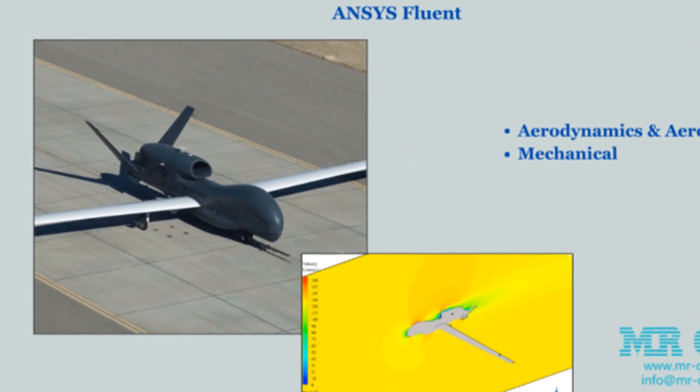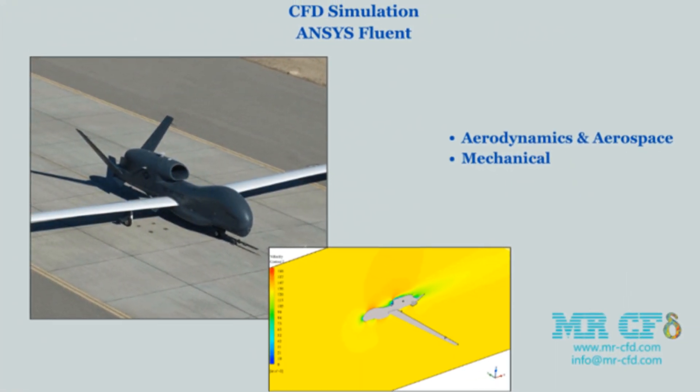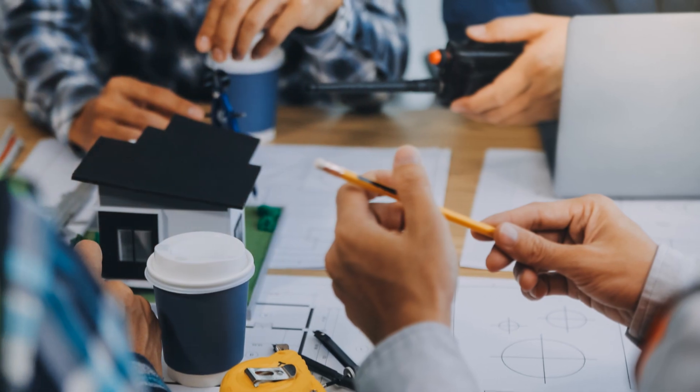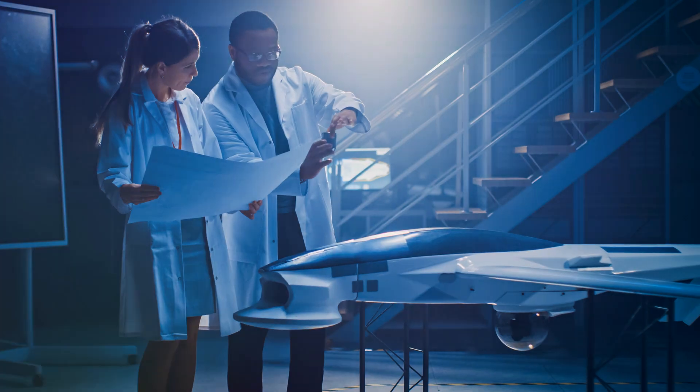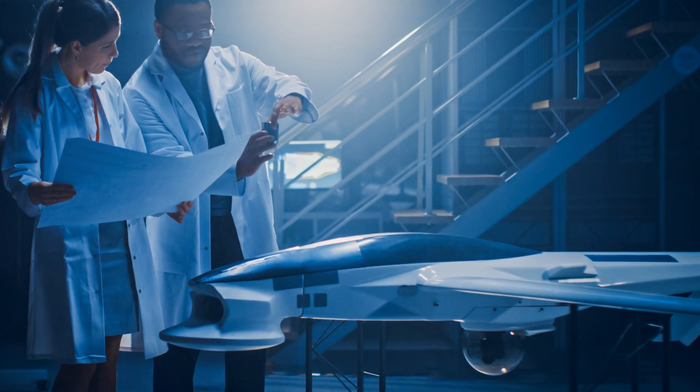Speaking of education, MESTA CFD is committed to spreading knowledge. They provide training packages, tutorials on specific aerospace applications, and detailed case studies. This makes them not just a service provider, but also an invaluable educational resource.